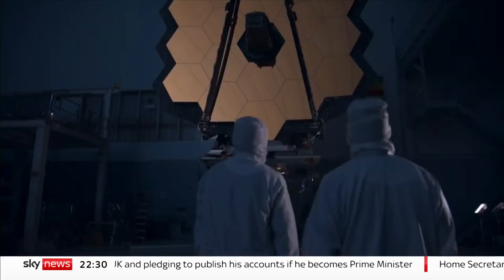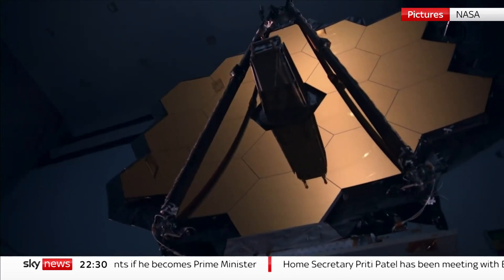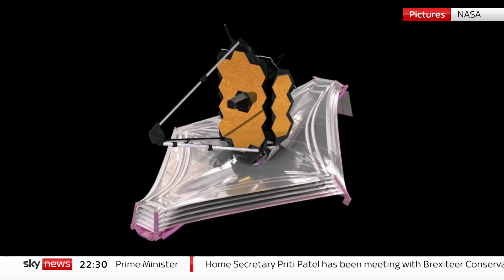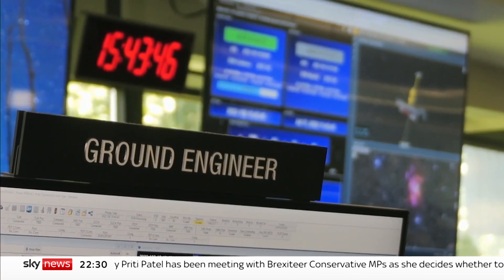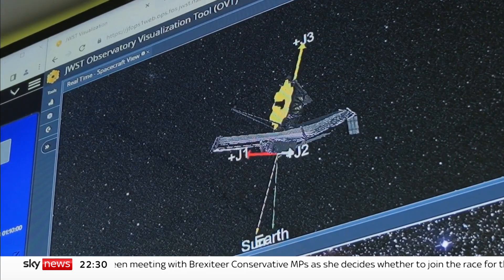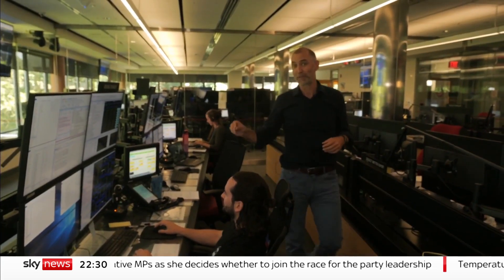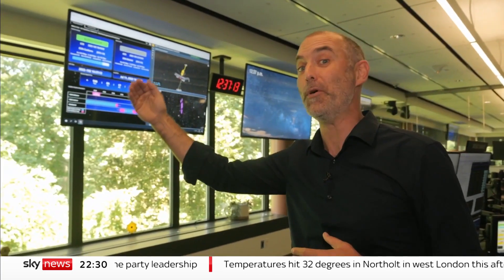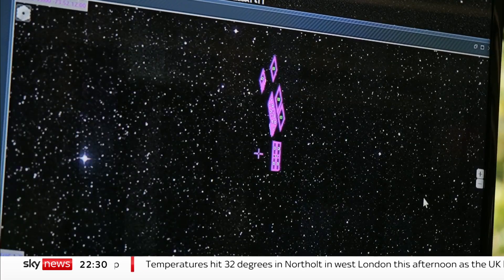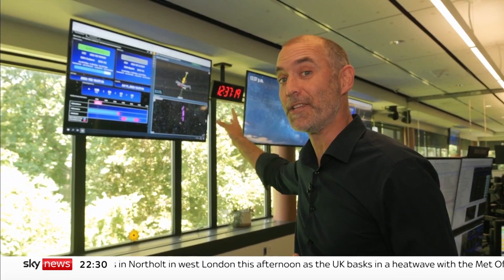This is a huge moment for the mission engineers. Webb is so big, fitting it on a rocket meant the six-tonne telescope had to fold, then unfold itself once in space. That went without a hitch and now it can get to work. This is the flight control room for the Webb Telescope, the only place on Earth with a direct link to the observatory that's currently orbiting the Earth all the way out beyond the moon. And on this monitor here, a real-time image of the telescope's view into the universe.